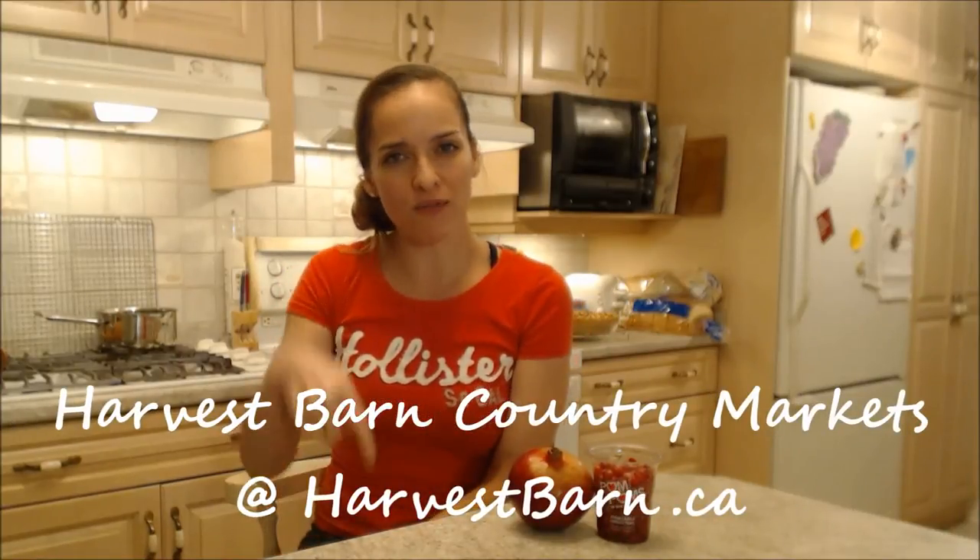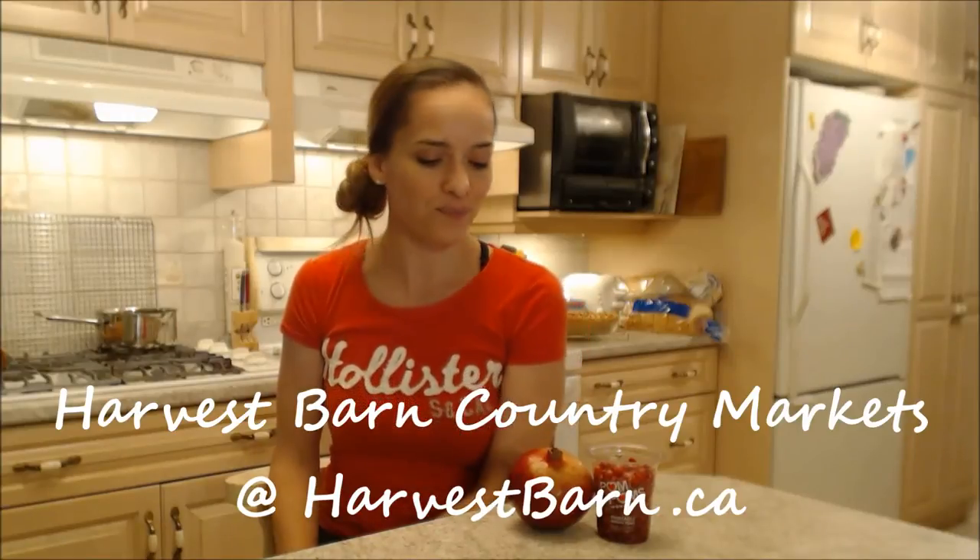Pomegranates don't grow here so these are from California, but they bring in really great food from all over the globe — lots of great produce, fresh vegetables, fresh fruits. Check them out at harvestbarn.ca and when you come visit Niagara, come visit the barn!